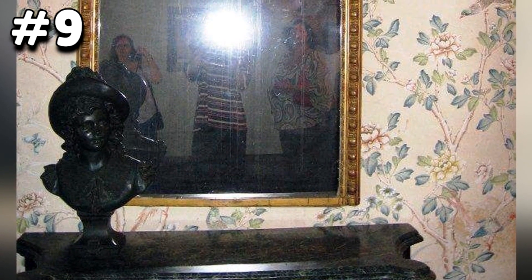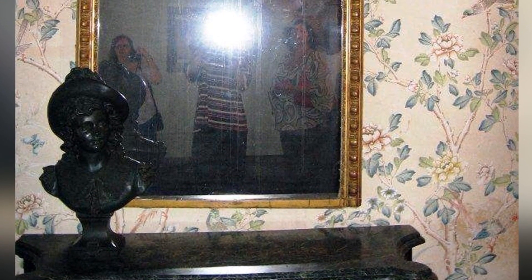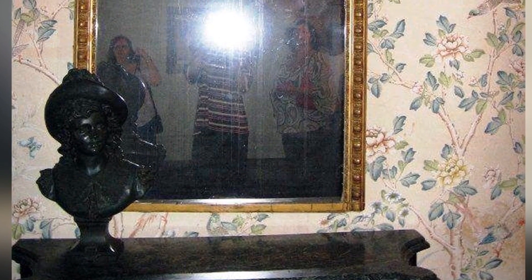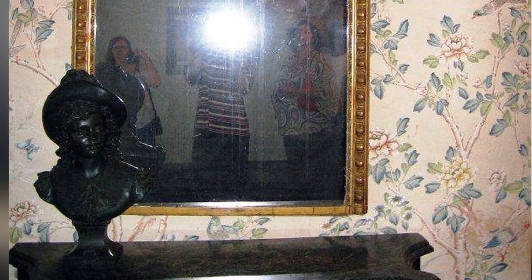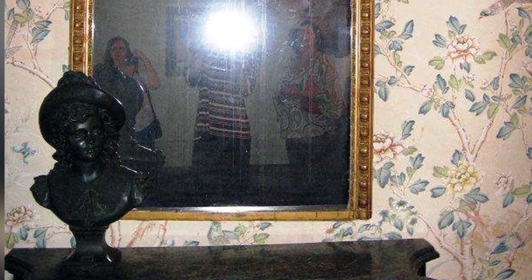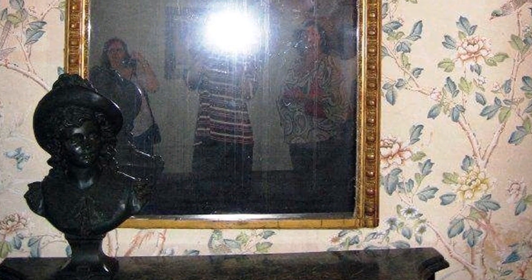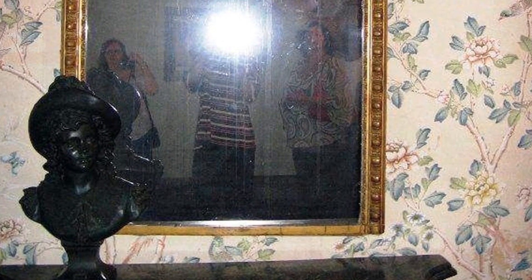Number nine: the Cursed Mirror of Myrtle's Plantation. This mirror can be found in the Myrtle's estate. The backstory is the Myrtle family were cruel slave masters. So one enterprising maid dared to poison the family by baking a cake — she had mixed in a potent dosage of poison and proceeded to serve the family their dinner. The Myrtle matron and her two daughters fell for it and died instantly.